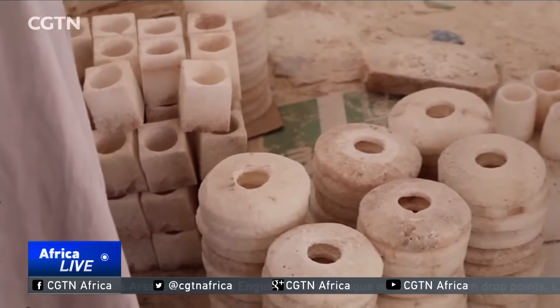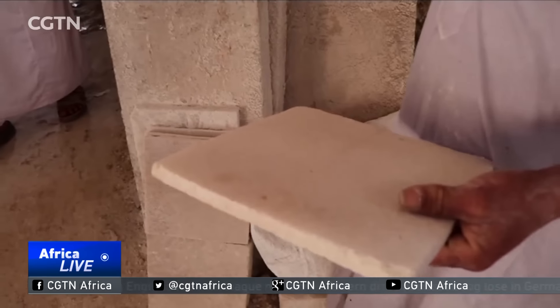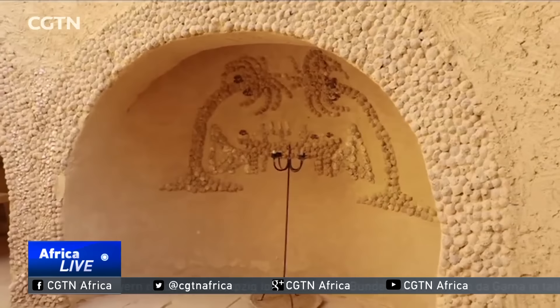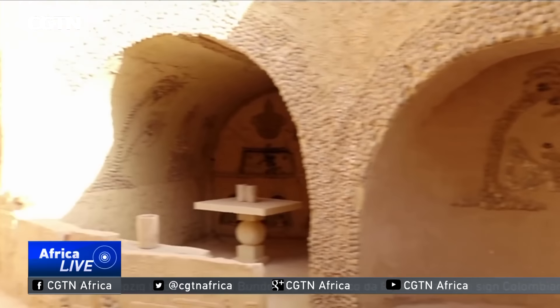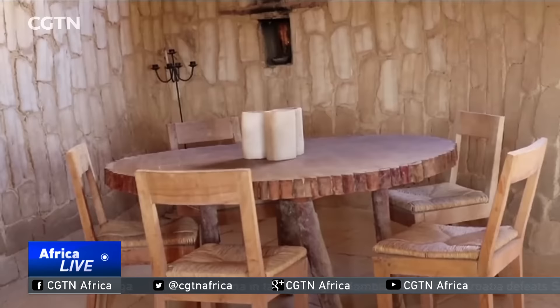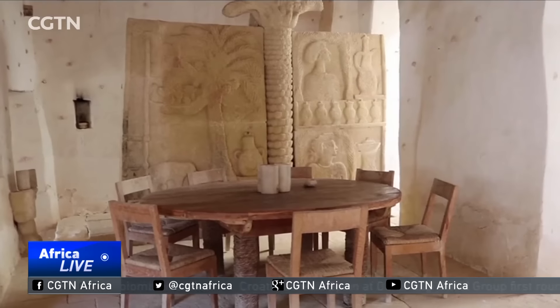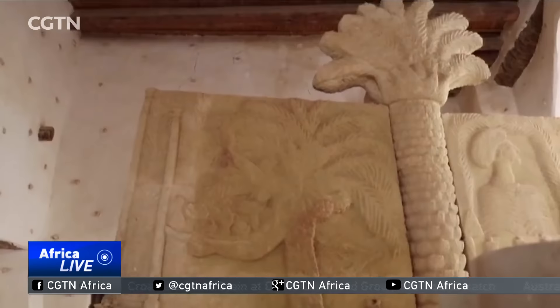Mohammed Ahmad is one of the workers at a local factory that makes products from the local rock. With no air conditioning, television, Wi-Fi or phone service, this hotel markets itself as the ultimate destination to escape from the hassles of the modern world.